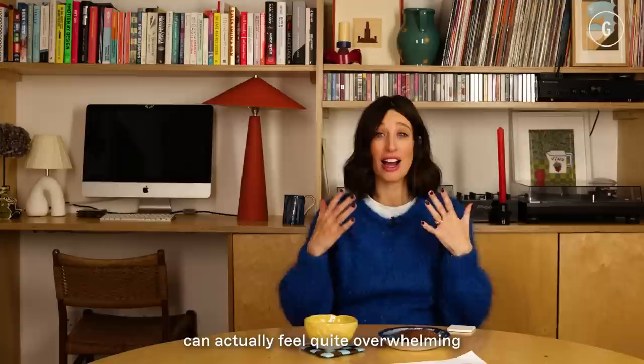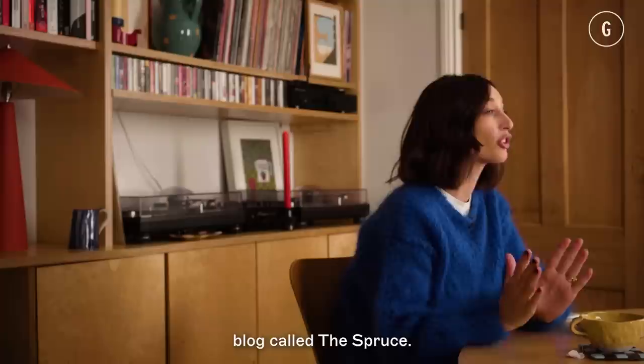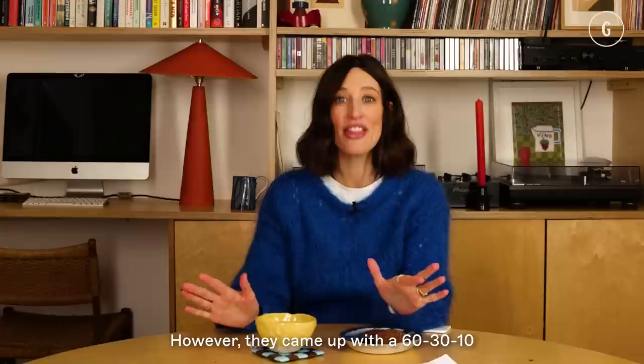Today, we are talking about decorating. How do you decide on a colour scheme for a room? Choosing a colour scheme for a room can actually feel quite overwhelming, and I did a bit of research on this.